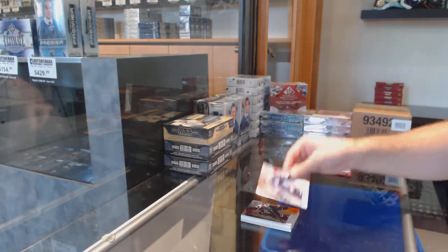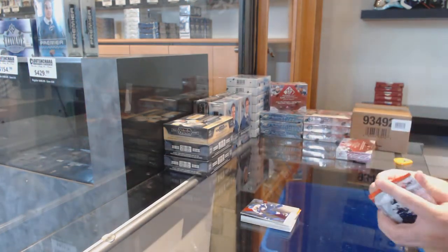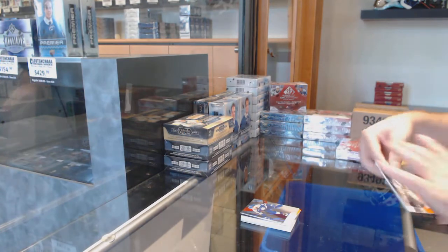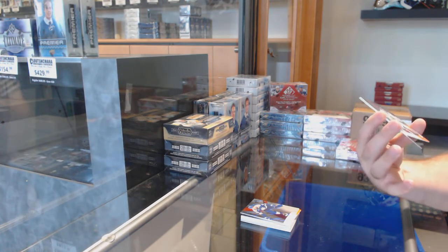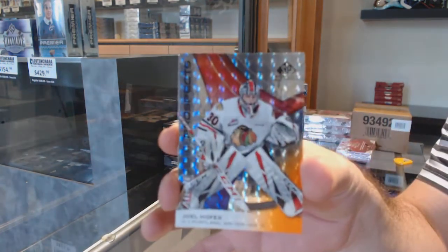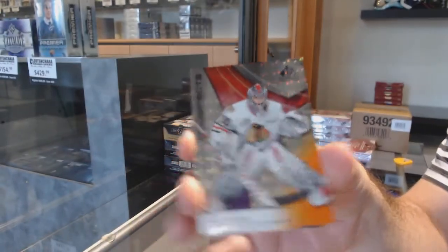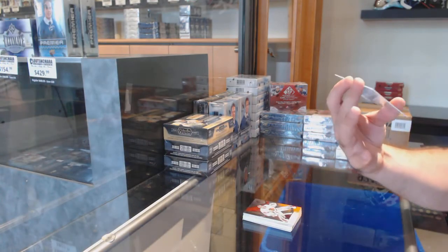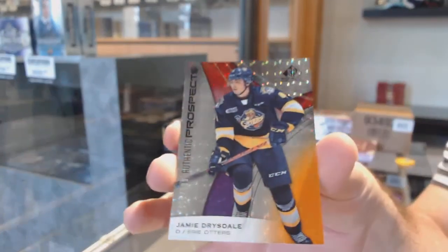That is awesome. Another two-card pack — what the heck? We've got a Joel Hoffer, 196 of 199. And we've got a Drysdale, number 3 of 199, so the 3 spot.